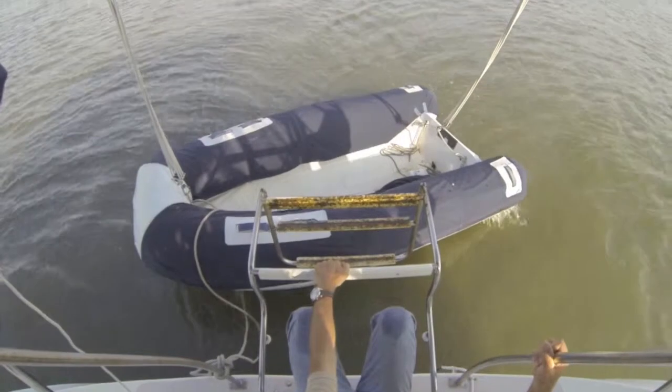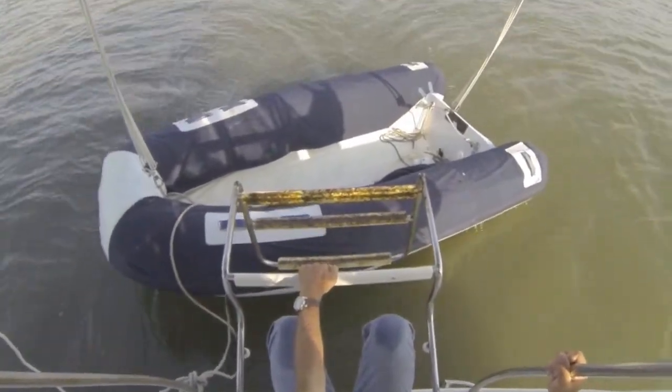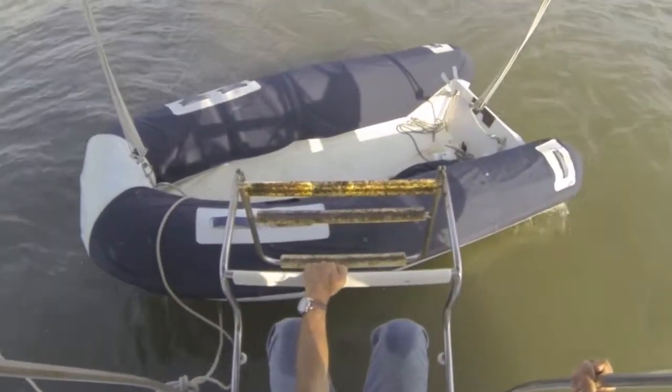We are ready to pull the dinghy up and head out again. We pulled up the ladder and this is what we found — yuck.